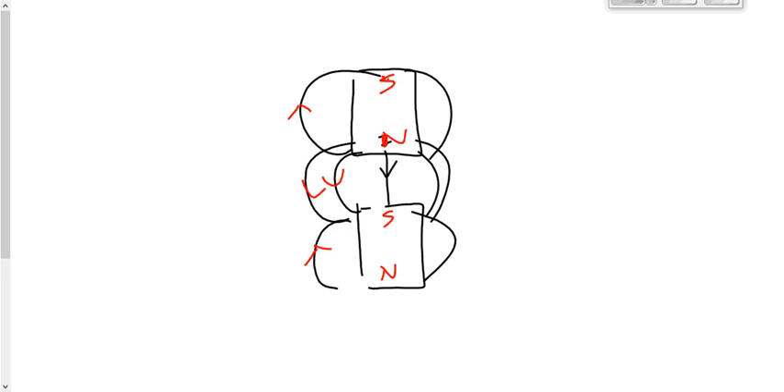Yesterday we drew the magnets and asked what do the field lines look like. Today we're drawing the field lines and asking what do the magnets look like. It doesn't matter what setup you're given on a diploma exam or unit test — even one you've never seen before. If you remember: field lines join up when they attract, don't join up when they repel, and field lines go away from north toward south — you should be able to nail any question you get.